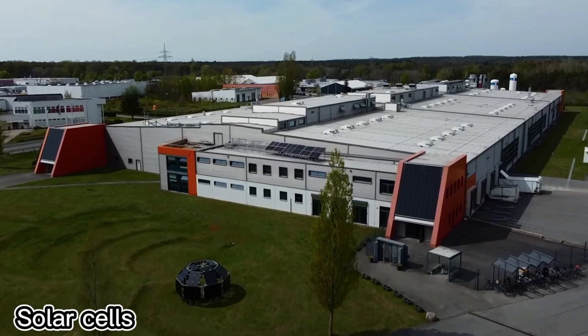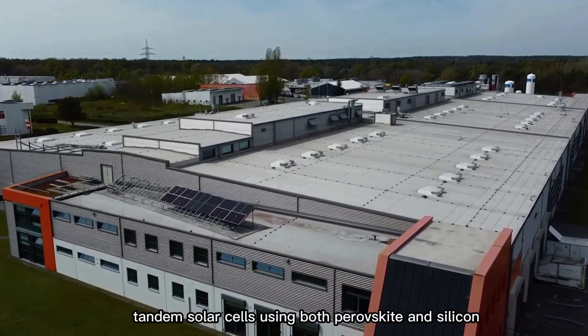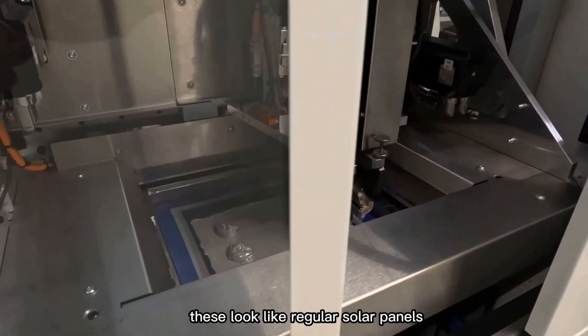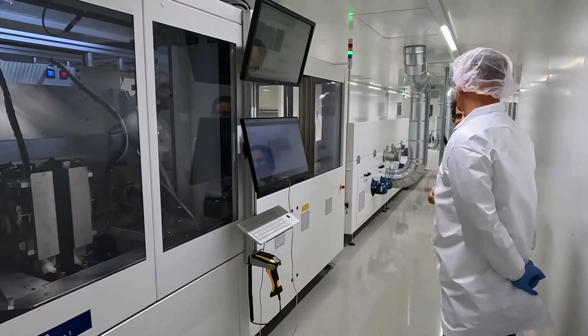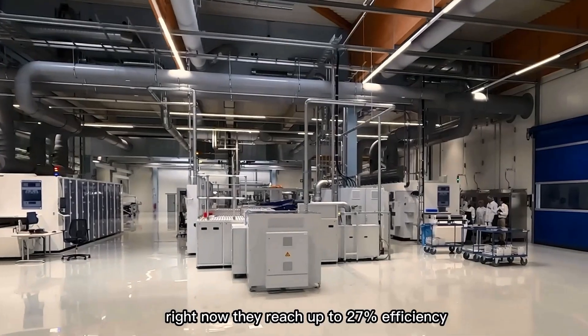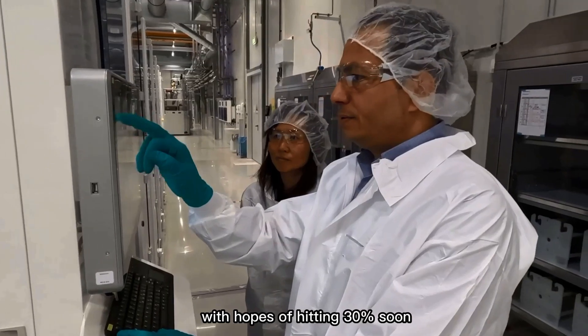In Brandenburg, Germany, the world's first factory to mass-produce tandem solar cells using both perovskite and silicon is now up and running. At first glance, these look like regular solar panels, but they're anything but ordinary. By adding a special perovskite layer, these panels can beat the efficiency limits of traditional ones. Right now, they reach up to 27% efficiency, with hopes of hitting 30% soon.